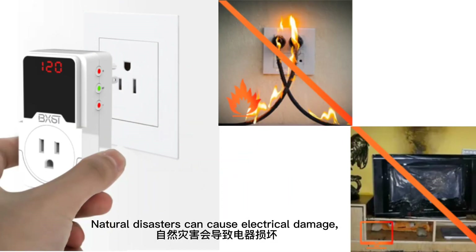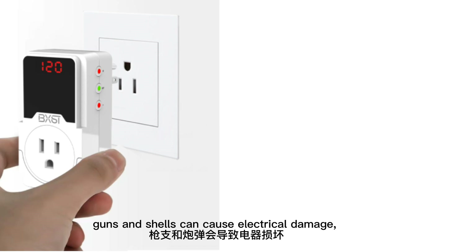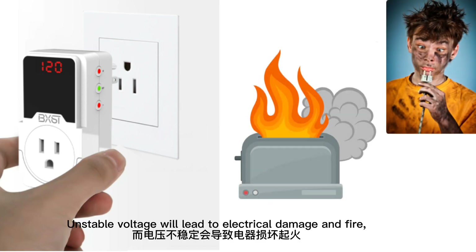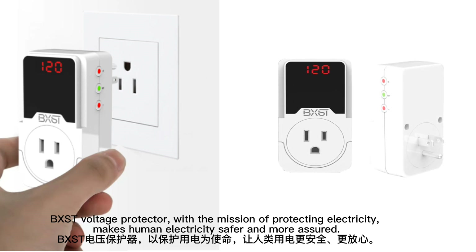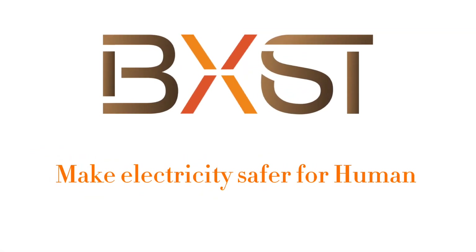Natural disasters can cause electrical damage. Plants and shells can cause electrical damage. Unstable voltage will lead to electrical damage and fire. BXST voltage protector, with the mission of protecting electricity, makes human electricity safer and more efficient.